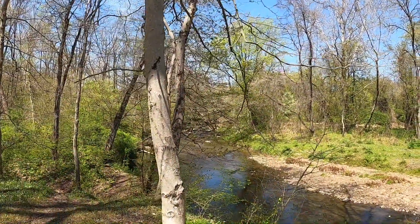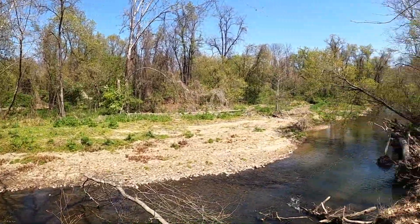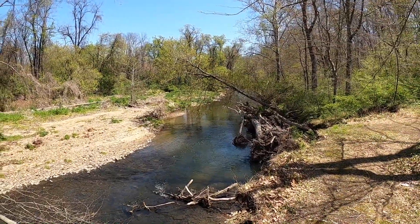Hey y'all, what's going on? Pretty excited about today — I found a park right down the street from me that I've never been to. It's along the Chester Creek, it's called Martin's Park. It's in Glenn Mills or Chester Heights, not really sure — it's right on the border there. But it looks awesome. Just parked and got to the creek. Like I said, I've never fished this stretch of the Chester Creek. It looks cool, so we'll see what we can do. Hopefully y'all enjoy!